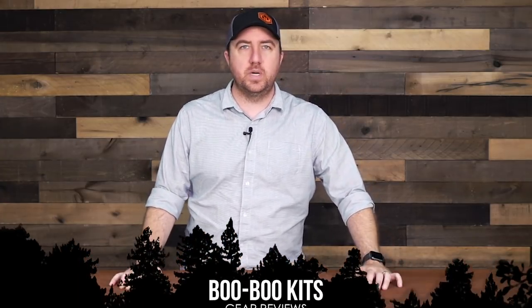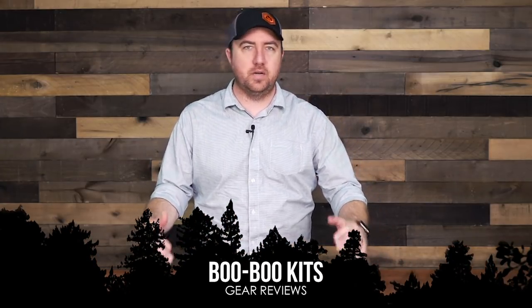Hey guys, John here with Survival Dispatch. Today we're going to talk about boo-boo kits. Most of the time when it comes to medical gear, people dive right into trauma kits — blowout kits with tourniquets, Israeli bandages, quick clot — things to deal with massive bleeding. But most of the time that stuff is just not going to be used. What's mostly going to be used is a small boo-boo kit for cuts, scrapes, stomach issues, headaches, things like that.